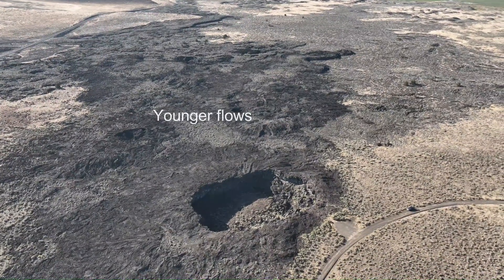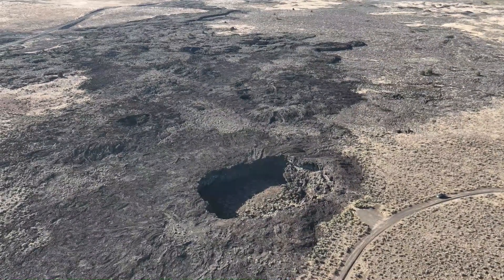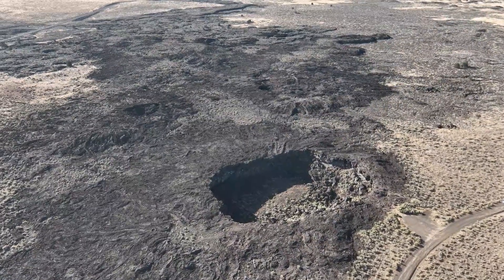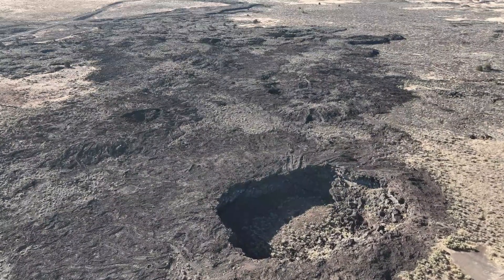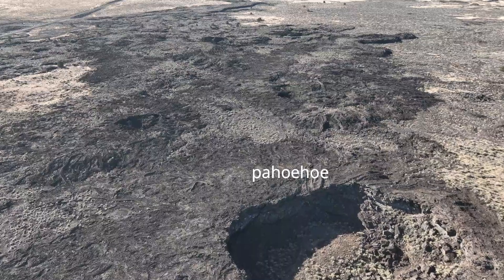Multiple eruptions of lava occurred here, based on the number of lava flow lobes and differing amounts of vegetation growing atop the flows. Notice the ropey nature of the once-fluid lava flow, called pahoehoe, as it spread out away from the crater.